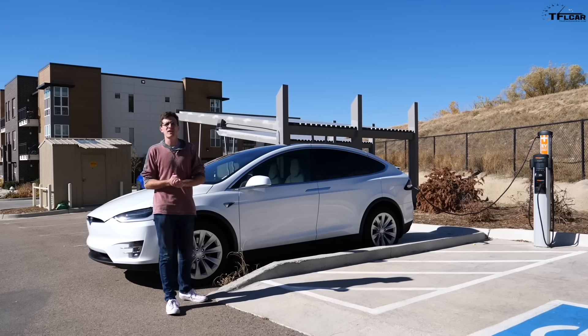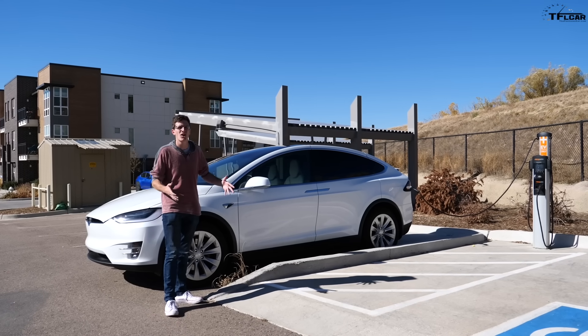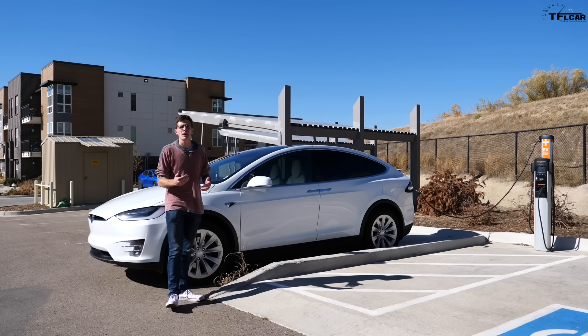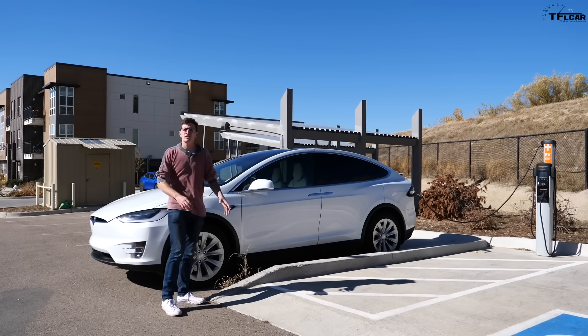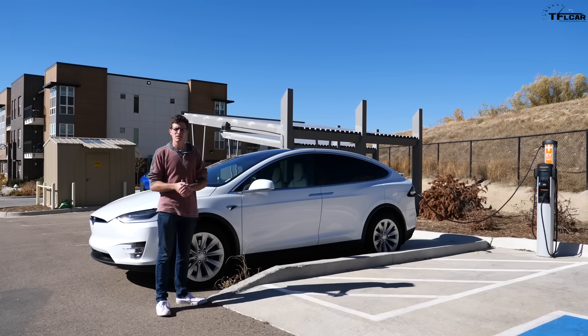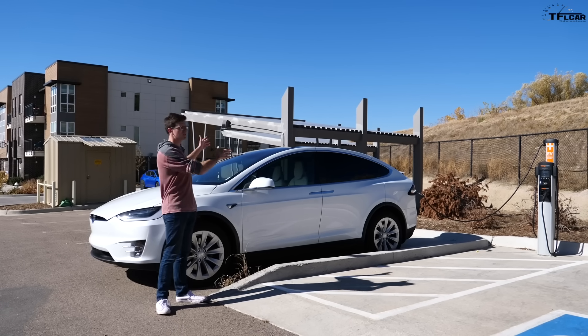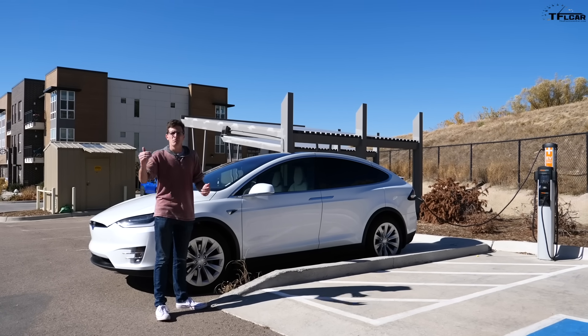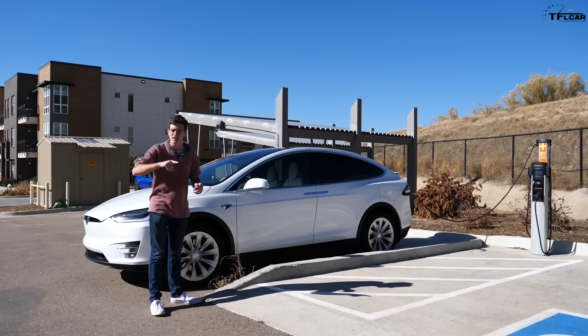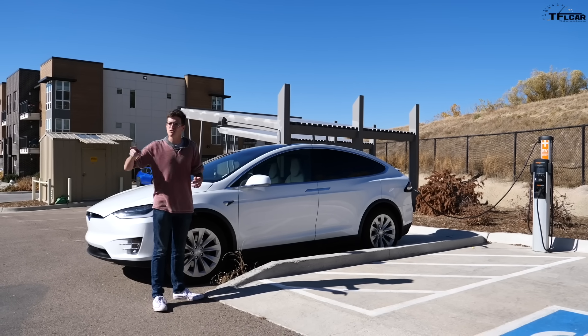Where are you going to find these ChargePoints? They're kind of all over — cities, governments, and parks may have them installed in popular areas. In this case we're in front of a big apartment complex that had one installed, but you may also find them in malls, city centers, and even in industrial areas.